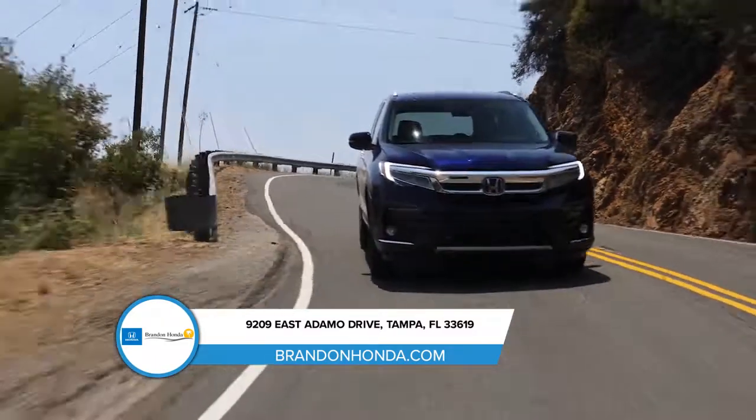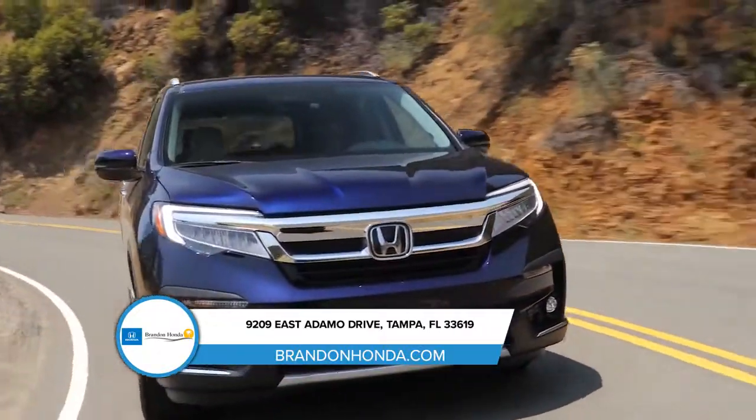From the market to the mall and everywhere in between, you'll have all the space you need in the Honda Pilot.